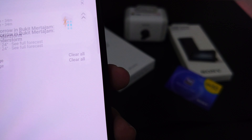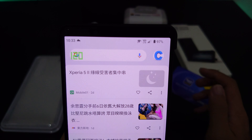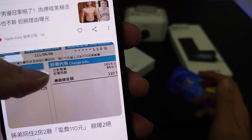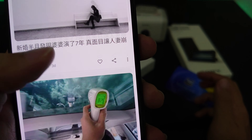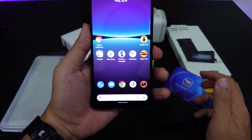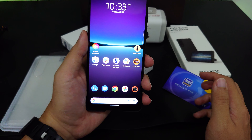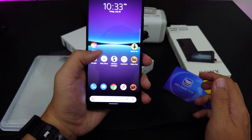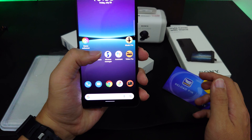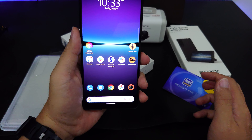The display is fully HDR, no punch hole, with a 21:9 aspect ratio — it's a very nice screen. I'll take this out for photography and video testing so you can see samples from this phone. That's all for today, thank you very much.